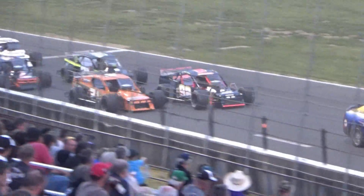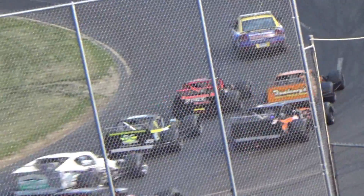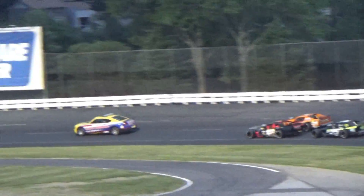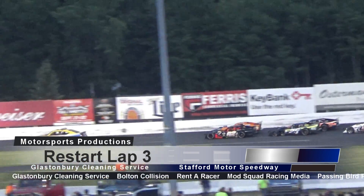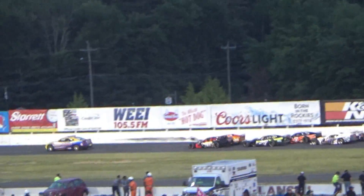So Ryan Preece will be getting a penalty for over-aggression. The number 40 will have to go to the rear. He'll have a lot of time in which to get back to the front, though he's had a tough time in practice today with that car.